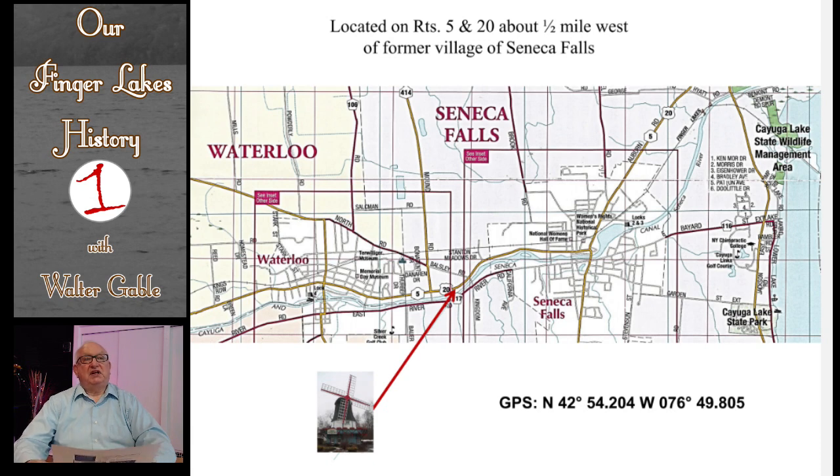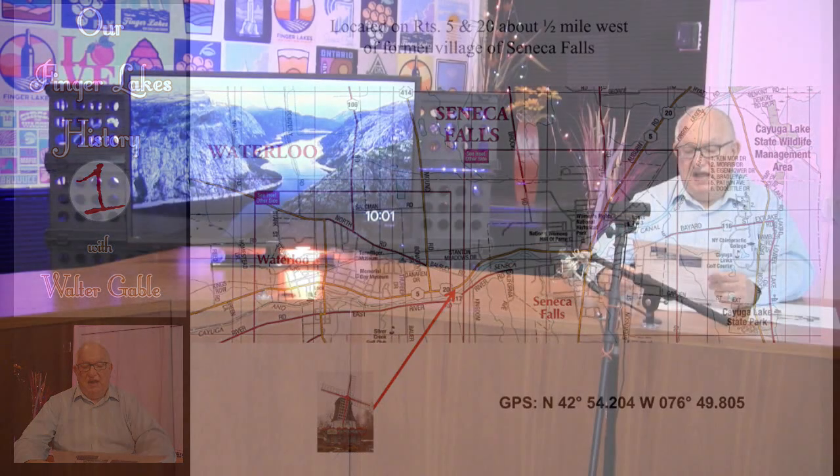More specifically, the windmill is located between Ballsley Road and Mound Road. Before there was this windmill, on the site was a so-called tea room operated by Nina Dunst and some tourist cabins. That was because there was an electric streetcar or trolley operating between Geneva and Seneca Falls, and this trolley line had a stop at Nina Dunst's tea room.